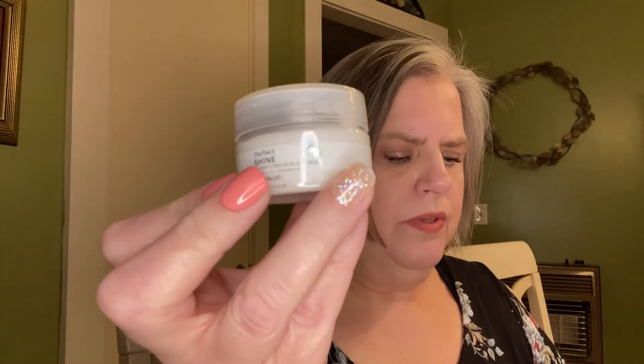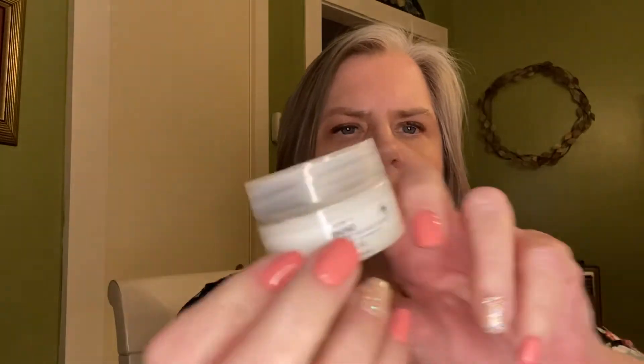And then we have Nature Lab Tokyo Perfect Shine Clarifying Scalp Rub — the full size is $16. Clear product buildup, balance your scalp's pH, and add shine with this clarifying scalp scrub. Use weekly in place of shampoo. It's a small little thing — it looks big on camera but it's smaller than it looks. It's very nicely packaged. It smells nice, and it's hard almost like a wax. I have fine thin hair so I don't know that I would use this, but I would probably try it for my scalp just to see because I've never tried anything like it.